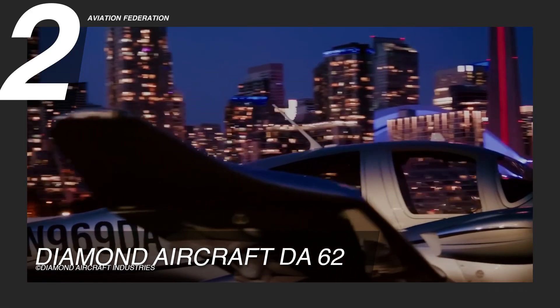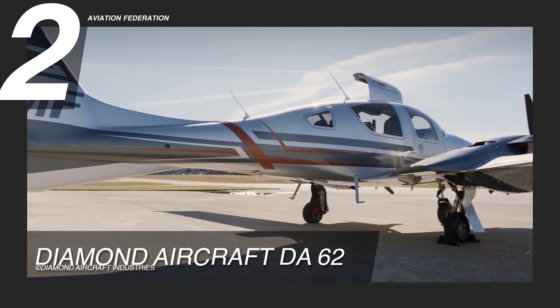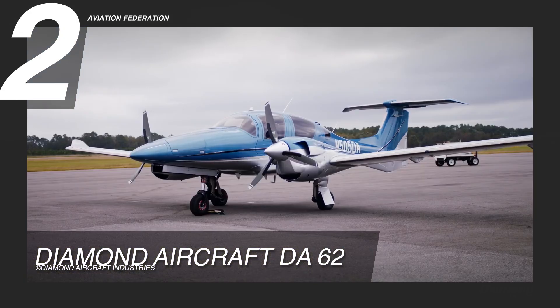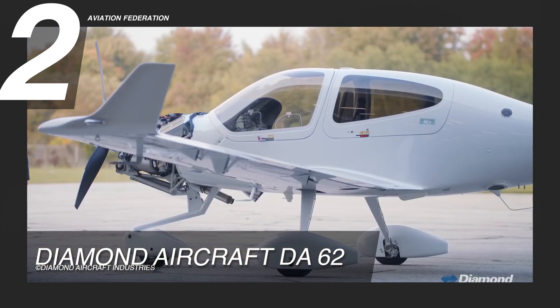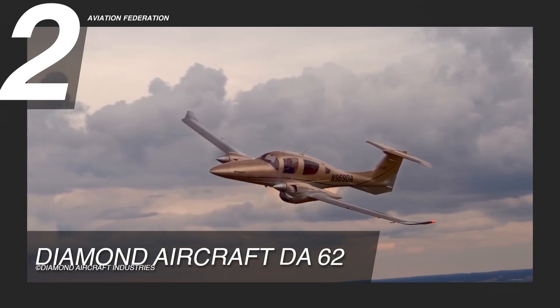Owners can customize their DA-62 with a variety of paint colors, such as ruby red, charcoal, gold, sapphire blue, and glossy white. This twin-engine piston aircraft is priced at over $1.2 million.